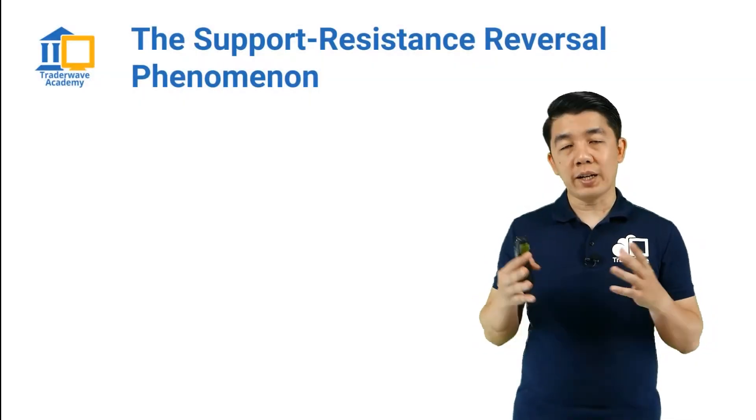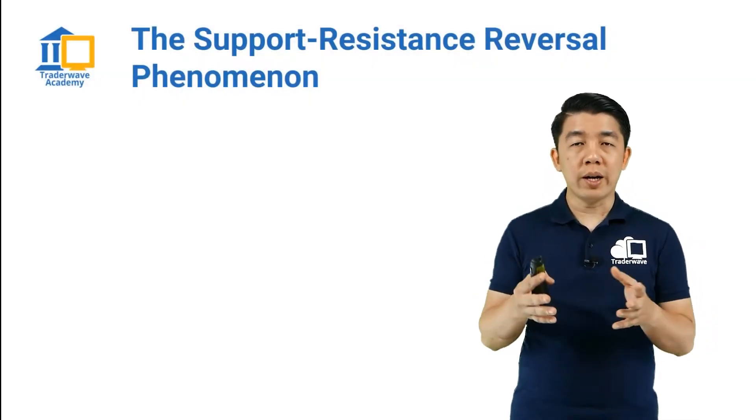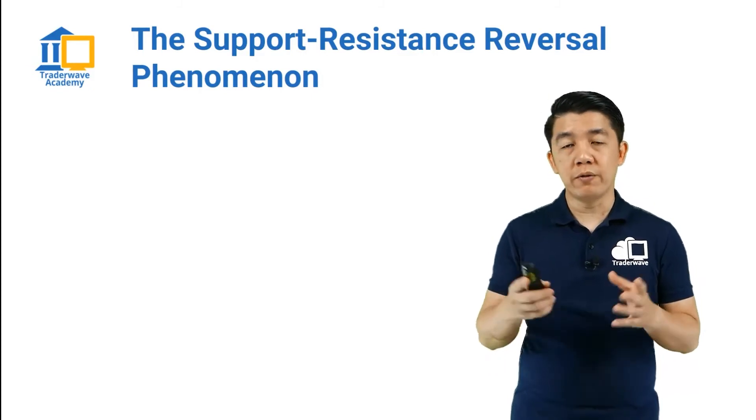The next key aspect of technical analysis I want to share with you is what I call the support-resistance reversal phenomenon.